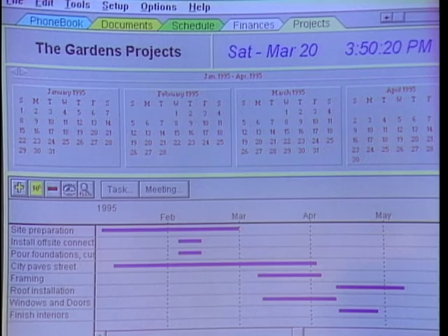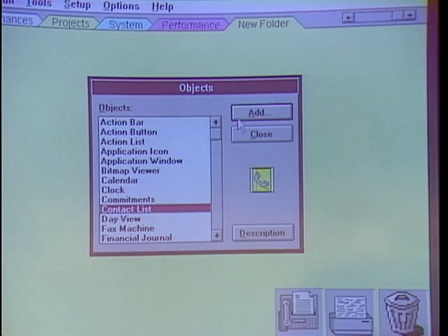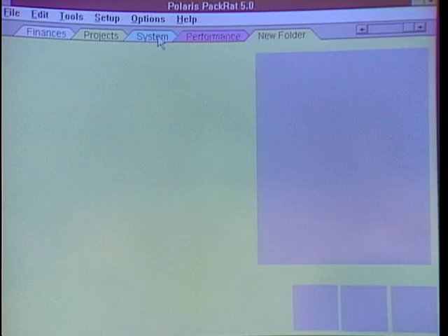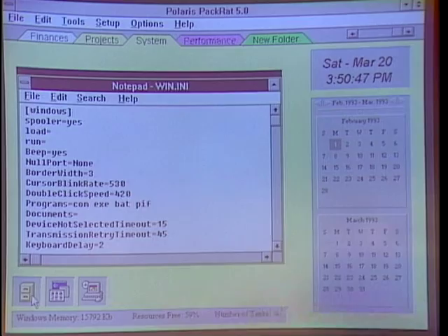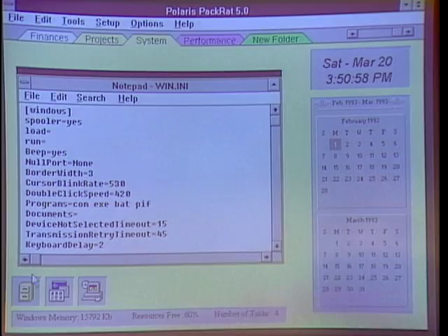Anytime we wish to add objects to a folder or create a new folder, here I have a couple of objects — simply adding an object, and all of that is movable and resizable. This services that marketplace that wants all their information controlled in one centerpiece. Lotus Organizer has a suggested retail price of $149. Packrat is $395, with a network version as well. Thank you very much.